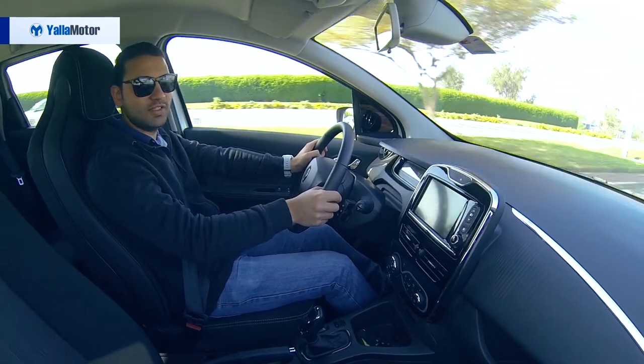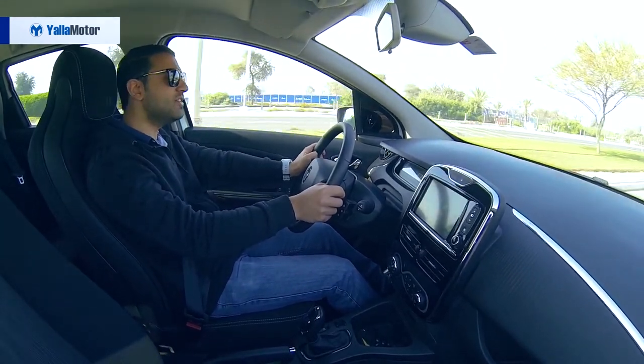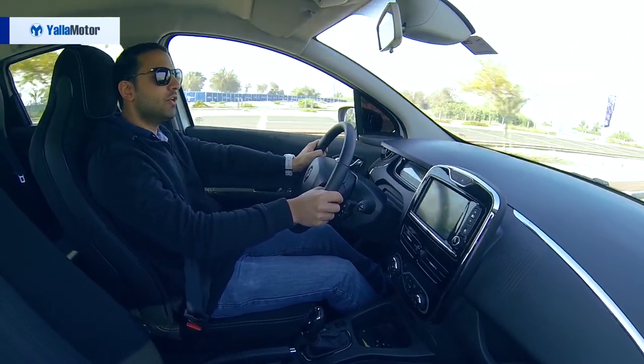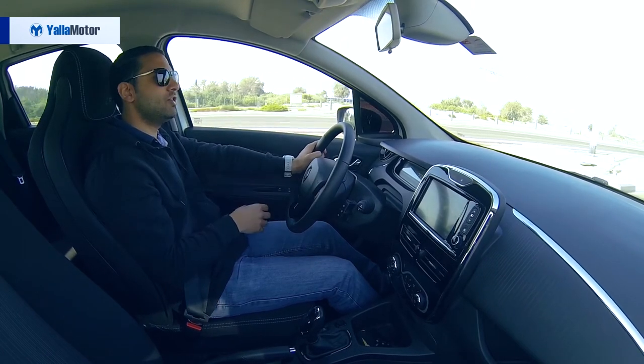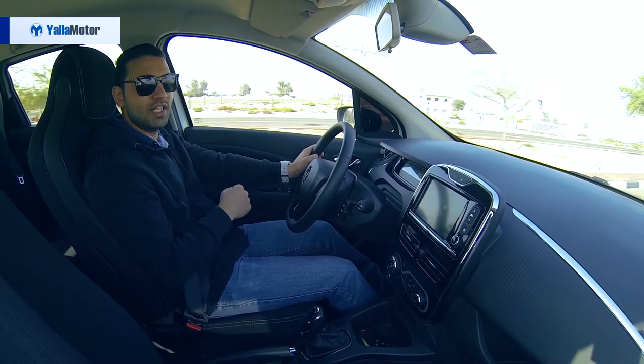To give your eyes a break from the range meter and to ease off the range anxiety that is bound to kick in, the Zoe is equipped with regenerative braking that converts kinetic energy into chemical energy and stores it in the battery for use later on.